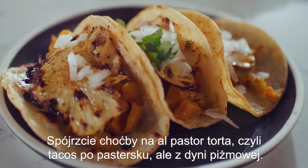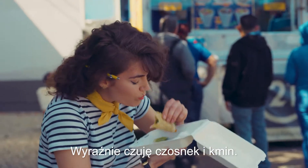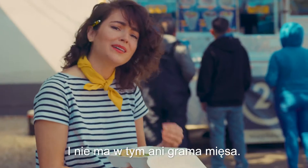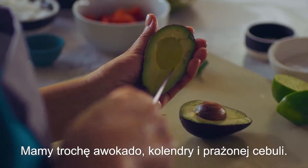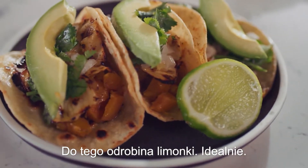Look at this butternut squash al pastor torta for example. I can really taste the garlic and cumin coming out of it. There's also a grilled pineapple for a little sweetness, and what's awesome is it's meat-free. You have a little avocado, cilantro, and onion crunch. Throw in a little bit of lime — it's perfect.